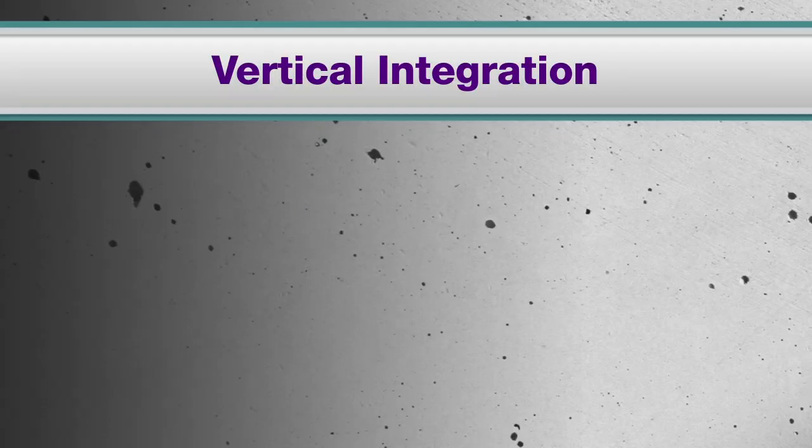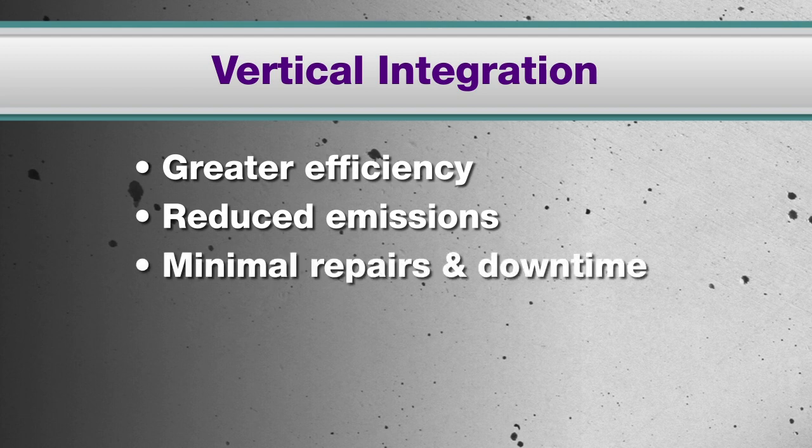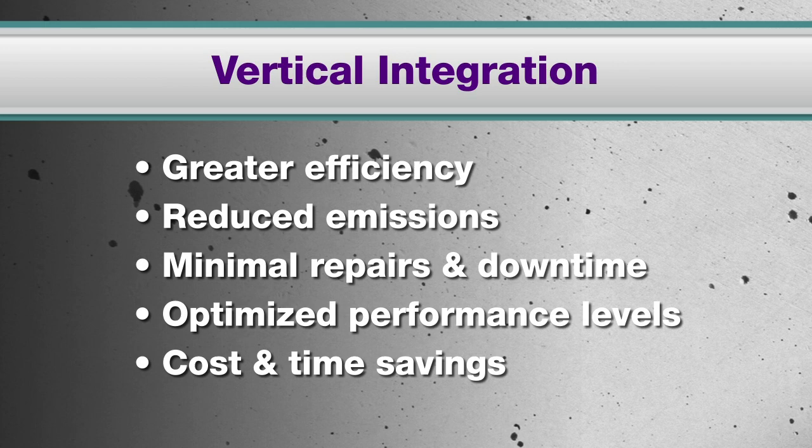Vertically integrated boilers provide users with greater efficiency, reduced emissions, and minimized repair and downtime. They get the added assurance that their boiler operations are always running at optimized performance levels with savings in operational costs and time.